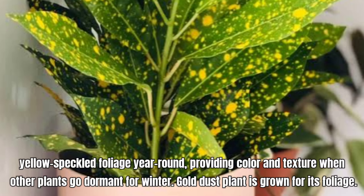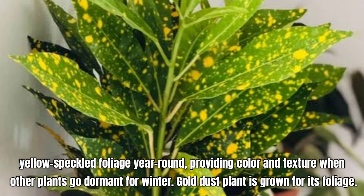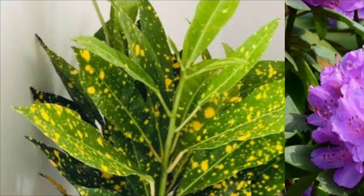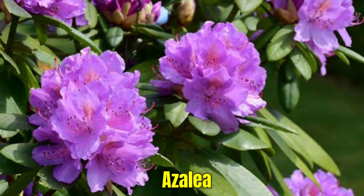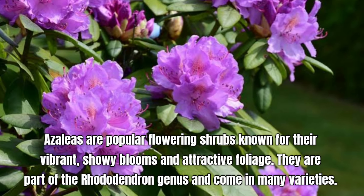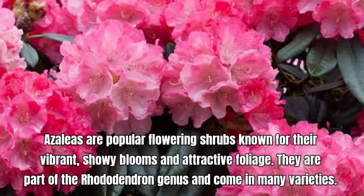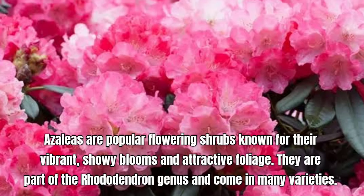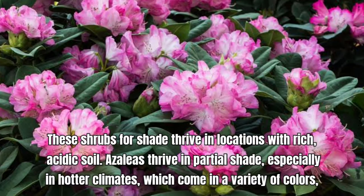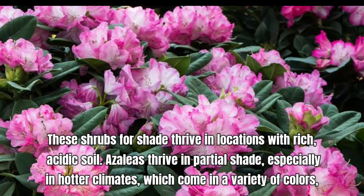Loropetalum, commonly known as Chinese fringe flower, is a versatile and attractive shrub known for its striking foliage and flowers. Chinese fringe flower is a showy, evergreen shrub covered in fragrant flowers in spring. Its foliage, which changes from shades of red to deep green, provides season-long interest. It is suitable for use in hedges, foundation plantings, mixed borders, or as a specimen plant. Its adaptability and range of varieties make it a versatile choice for many garden styles.